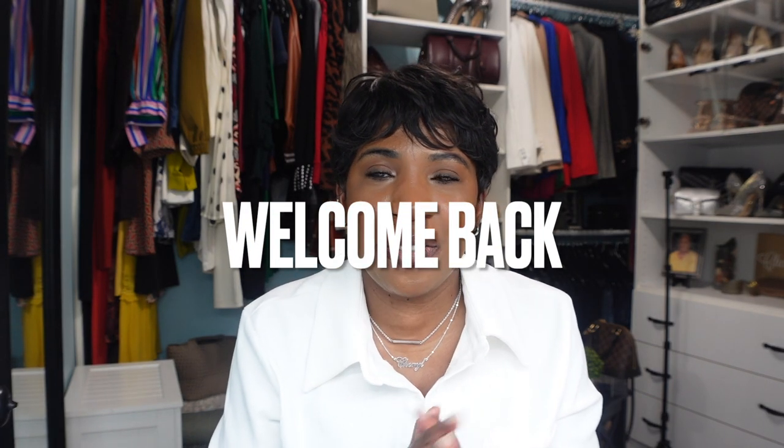Hey guys, welcome back to my channel! If you are new here, my name is Cheryl. On this channel we talk about fashion, lifestyle, and beauty. If you are interested in any of those things, please consider subscribing and hitting that notification bell so you don't miss another video.